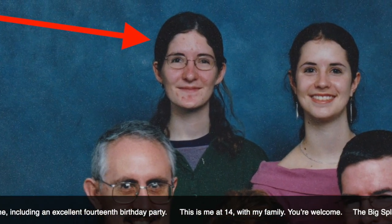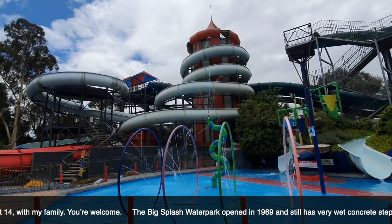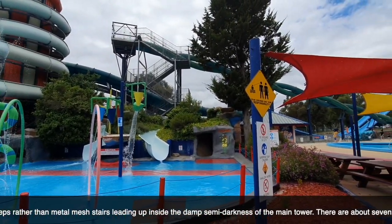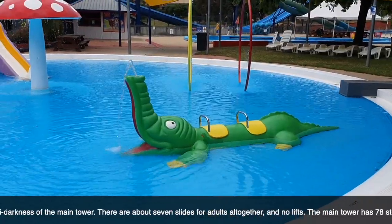The Big Splash Water Park opened in 1969 and still has very wet concrete steps rather than metal mesh stairs leading up inside the damp semi-darkness of the main tower. There are about seven slides for adults altogether and no lifts. The main tower has 78 steps.